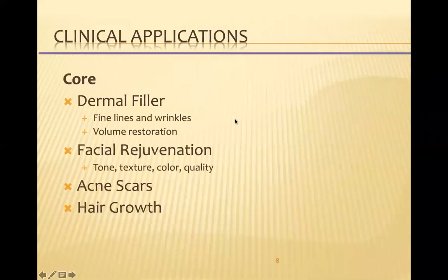So what are the clinical applications of platelet-rich plasma? A new one is its use as a dermal filler. It can be used to treat fine lines and wrinkles for volume restoration, facial rejuvenation, and acne scars. And most recently — and this has gotten a lot of attention — hair growth, which we'll be going into a little later in the program.